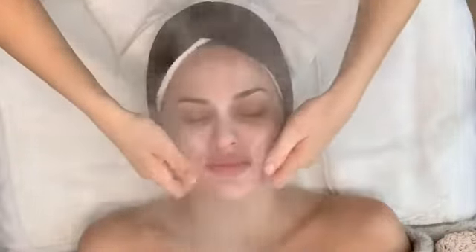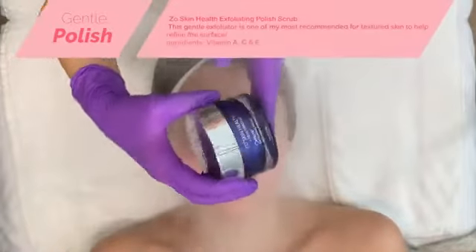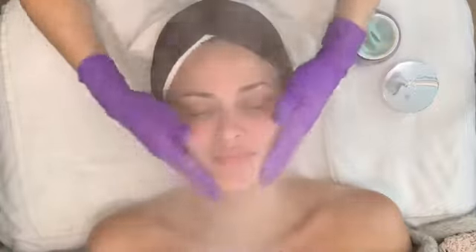One of the products I highly suggested for Kristin to add into her skincare regimen was an exfoliator. This one from ZO Skin Health is one of my favorites — it's their Polish Scrub. It uses magnesium crystals to softly remove dead skin cells, so it is very light and will not be abrasive.